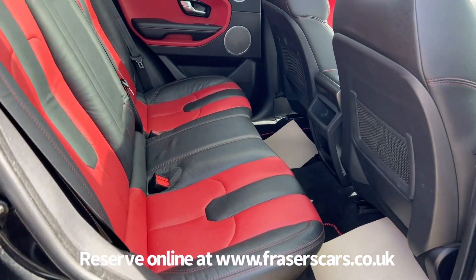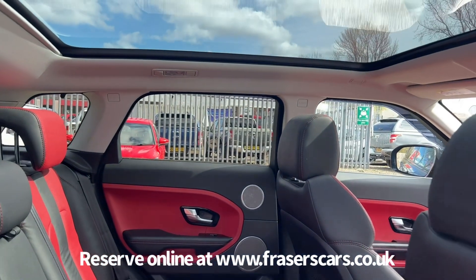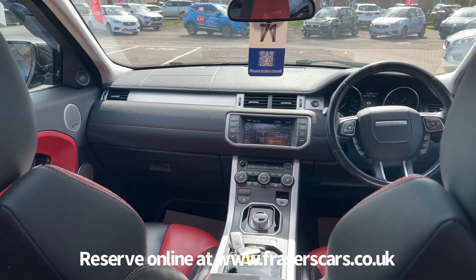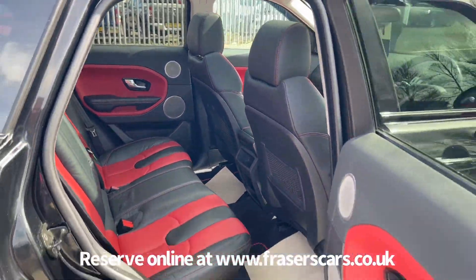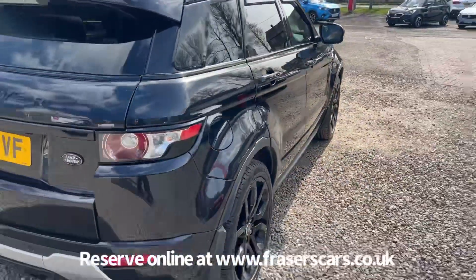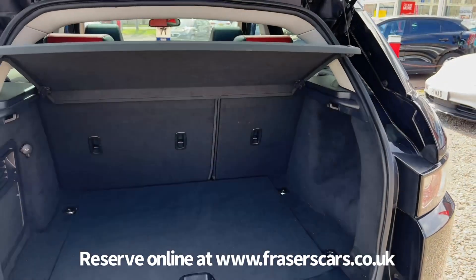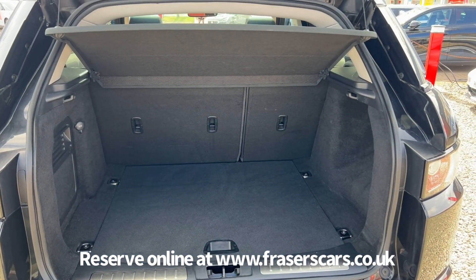In the back there are three three-point seatbelts and the outer rear seats have ISOFIX child seat preparation. Into the boot, the rear parcel shelf is present and there's a 60-40 split fold on the rear seats.